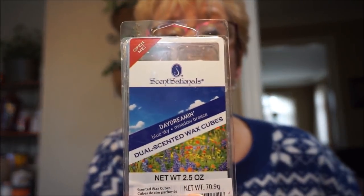Moving on to my next pile. This is another one I put in the bathroom — this is Daydreaming, a dual pack by Sensationals Blue Sky and Metal Breeze. It's definitely a very light, bright greenery kind of scent. There is some floral, but that bright greenery scent is more dominant. Perfect for the bathroom with a good throw.